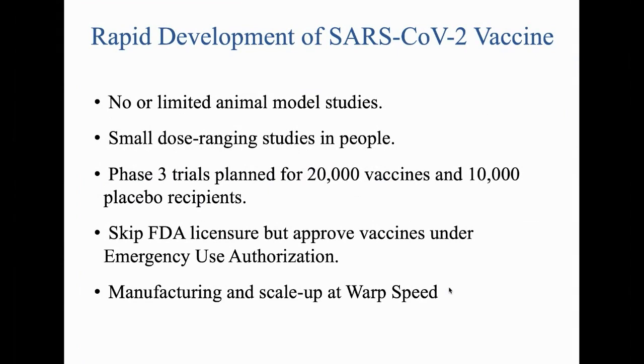I'm on the NIH's ACTIV group — Accelerating COVID-19 Technological Innovations and Vaccines — put together by Francis Collins. Our purpose is to determine what these trials will look like. We recommended a phase three trial of roughly 30,000 people: either 20,000 vaccinees and 10,000 placebo recipients, or 15,000 vaccinees and 15,000 placebo recipients. This group includes members of the FDA, CDC, academia, and company representatives. Phase three trials should be starting this month; some have already started, including from other countries.